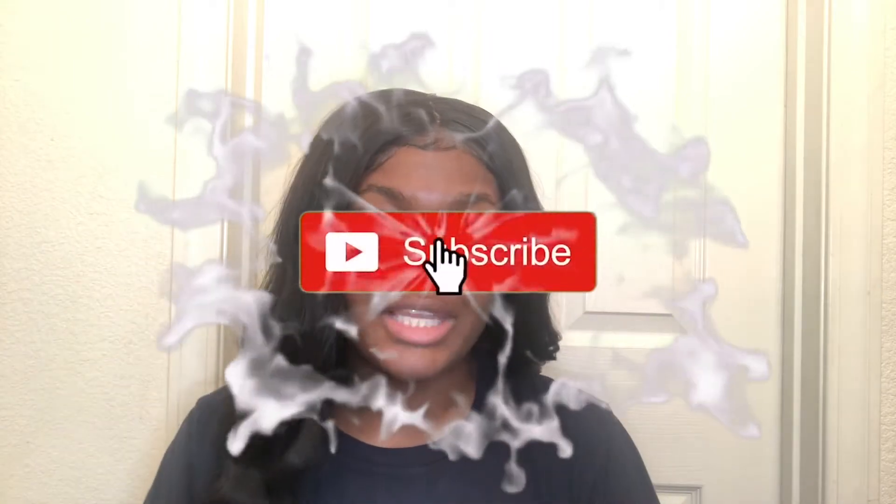Before we get into the video, please make sure you give this video a thumbs up and also subscribe down below because it really helps out my channel. I'm trying to get to 200 subscribers. Without further ado, let's get into the video. I just got out of the shower, that's why I have on a different shirt.